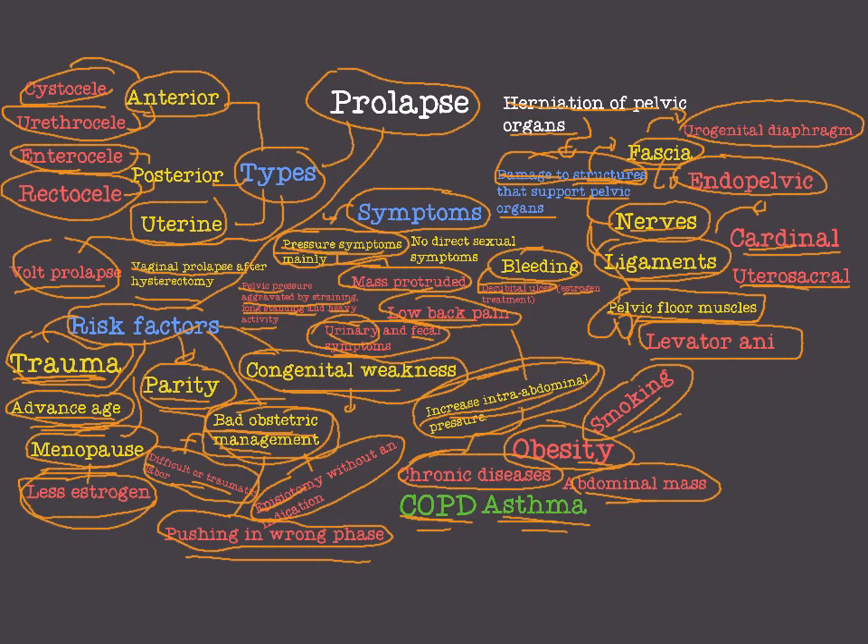To summarize the symptoms: pressure symptoms like mass protrusion, pelvic pressure, feeling of heaviness, urinary and fecal symptoms. There are no direct sexual symptoms in most cases.